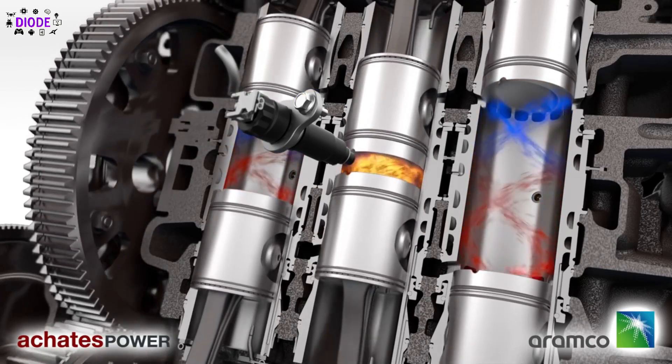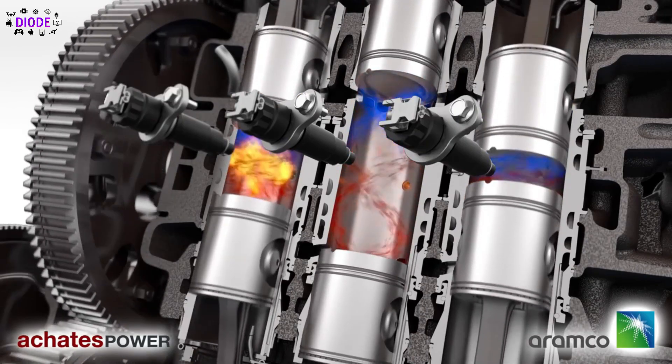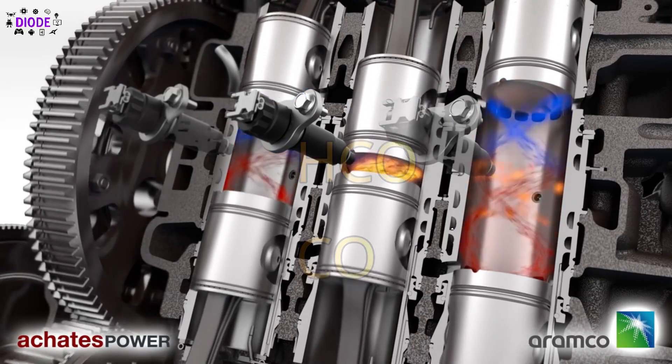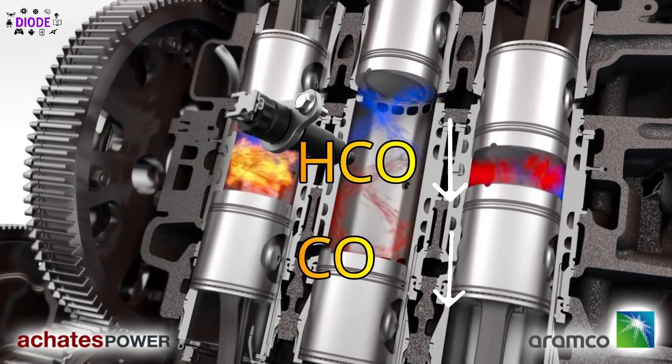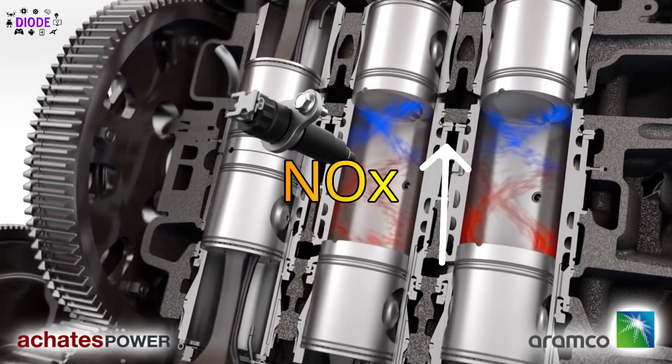Another highlight of this engine is being super eco-friendly, with tests showing significant reduction in hydrocarbons and carbon monoxide emissions, but a substantial increment in nitrogen oxides.